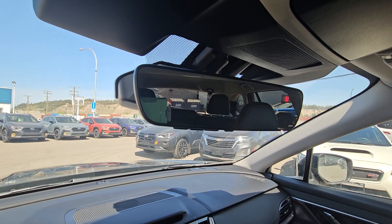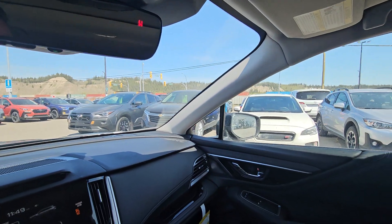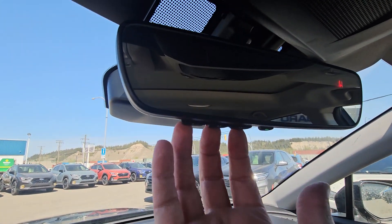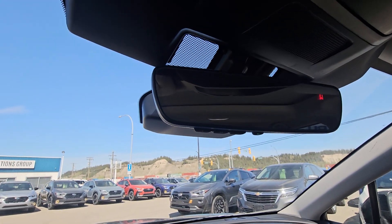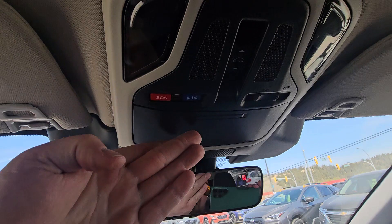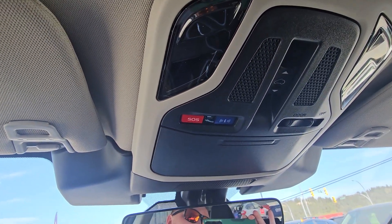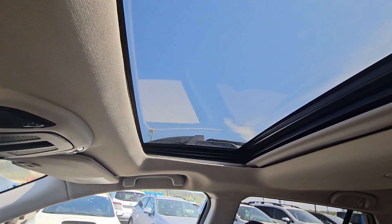Up top, there's an auto-dimming rearview mirror — no switch to flick if someone has their brights on behind you, it automatically dims off a light sensor. Your side mirrors on either side are also auto-dimming, and you can hook up to three separate garage doors to your mirror through the Homelink system, so you don't have to carry a bulky opener on your visor. Up top we also have sunglass storage, SOS and roadside assistance through the MySubaru Connected Services trial, and the sunroof with a manual shade.